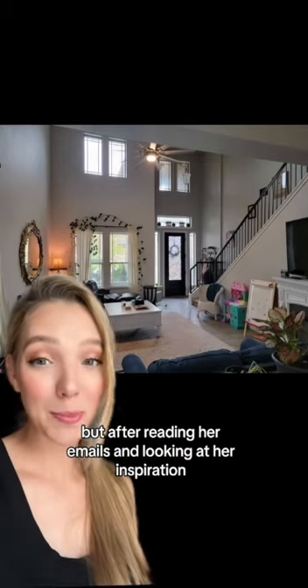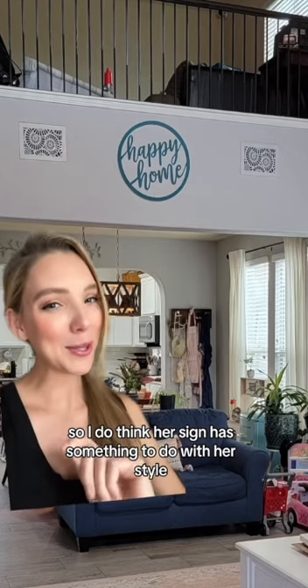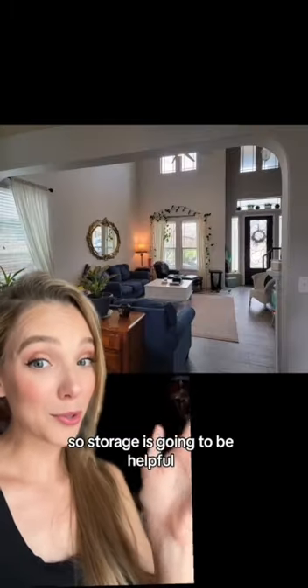Reading her emails and looking at her inspiration, she wants a joyful but classy living room, and I do think her sign has something to do with her style. They love their fireplace and want to keep it, along with this big mirror, and she does like her storage coffee table. She has small children, so storage is going to be helpful.